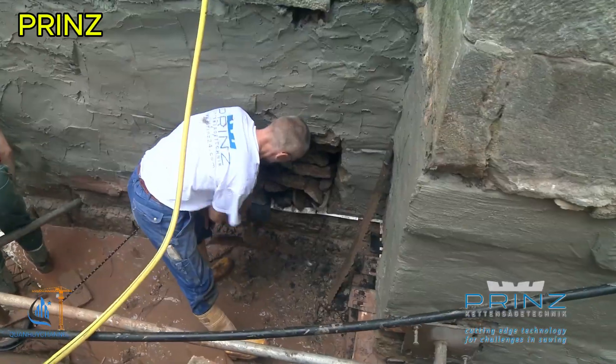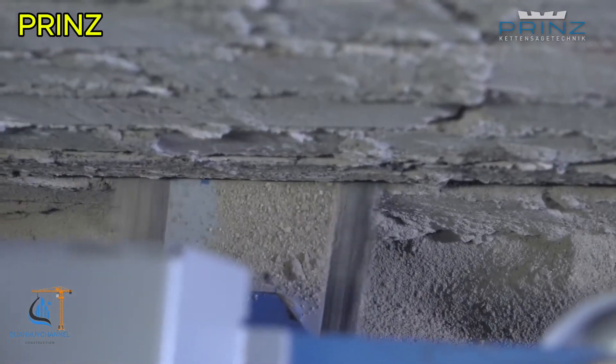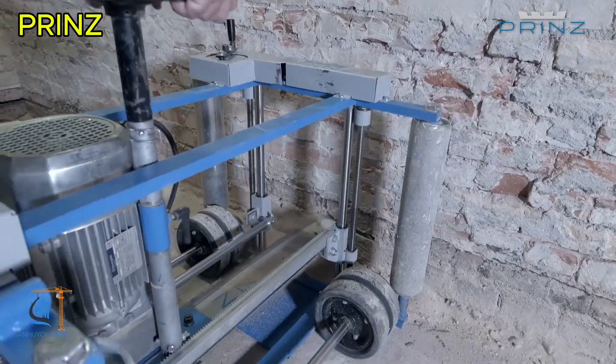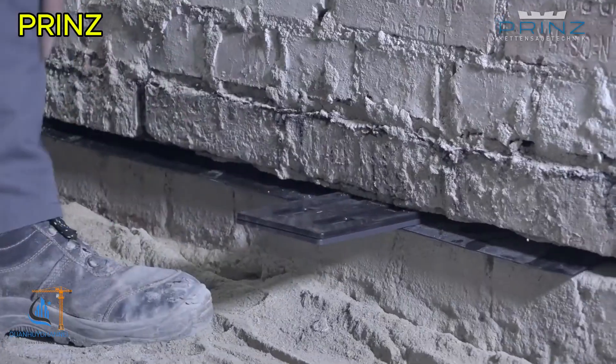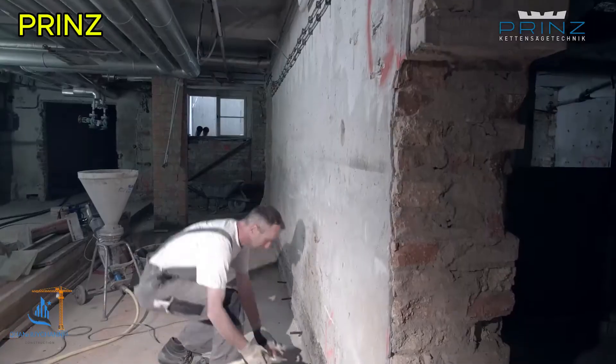Next, joints are secured with load-bearing plastic plates, spaced 25 centimeters apart across the entire cross-section of the wall to ensure stability. Finally, the joints are plastered, and any remaining holes are sealed with non-shrink hardening grout, effectively preventing moisture from causing further damage to the walls.